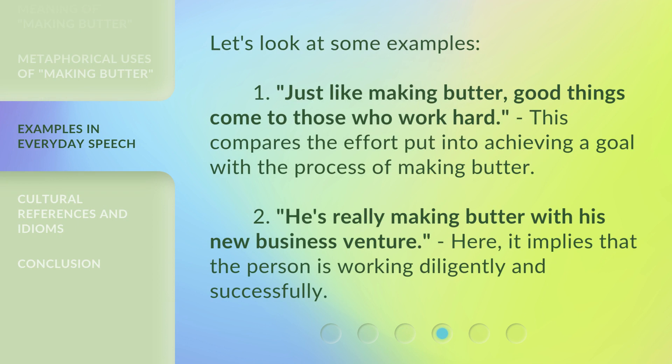Let's look at some examples. First: just like making butter, good things come to those who work hard. This compares the effort put into achieving a goal with the process of making butter. Second: he's really making butter with his new business venture — here, it implies that the person is working diligently and successfully.